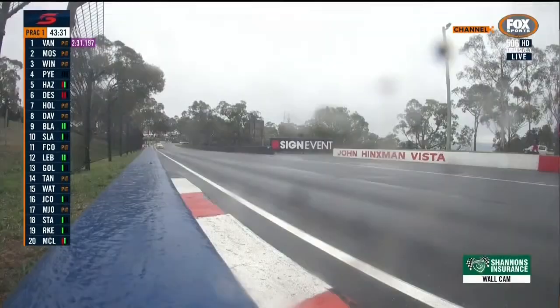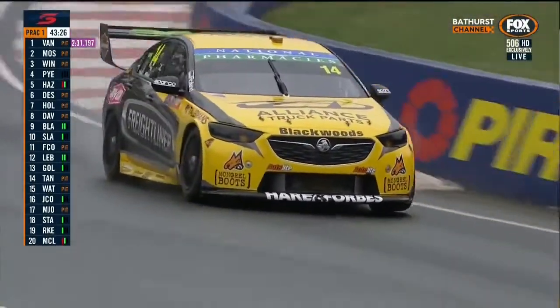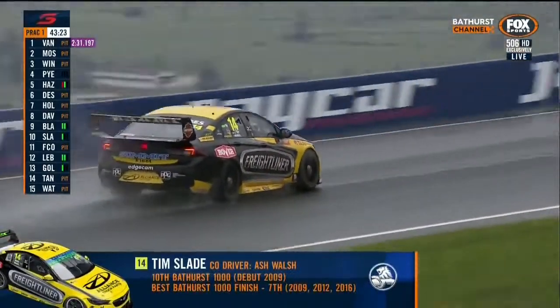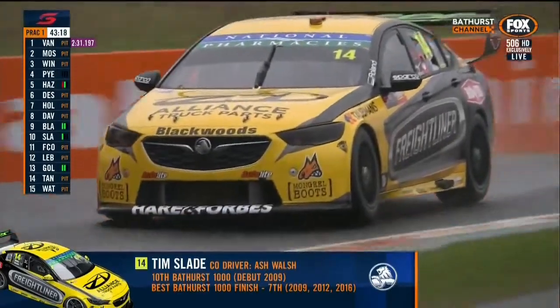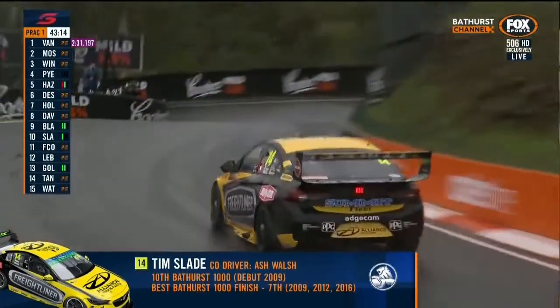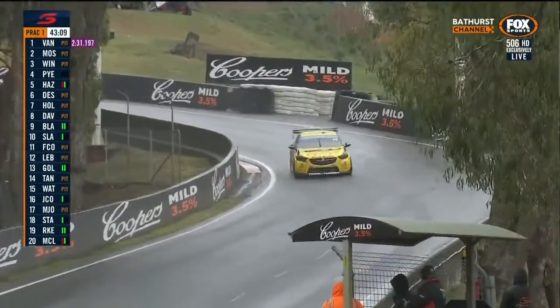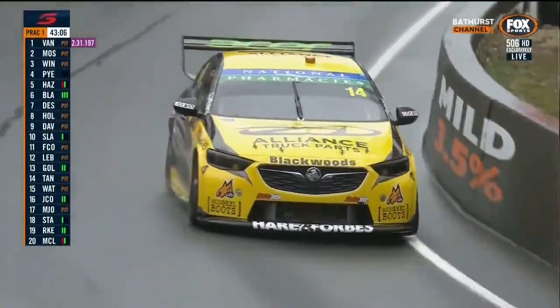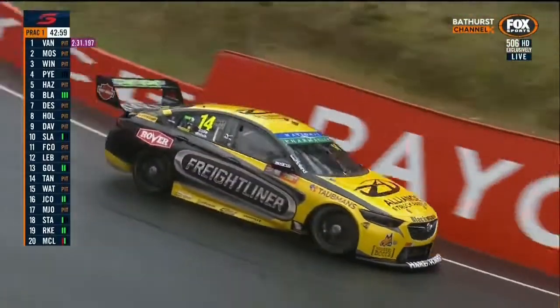Car number 12 was in the garage there a few moments ago — it was a big result for them last year. We were all very excited for the victory achieved by David Reynolds and Luke Youlden. It was a beautiful drive to execute 161 laps as they did. But there was also a nice performance with the first podium visit for Fabian Coulthard after many tries at this location.